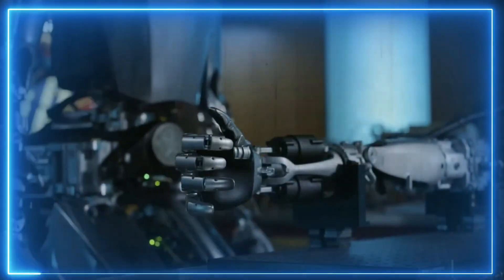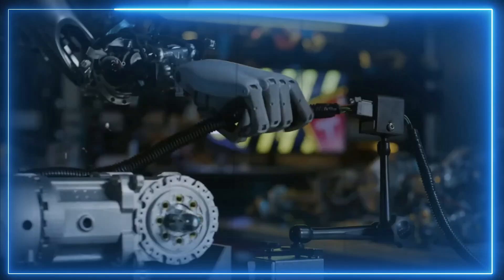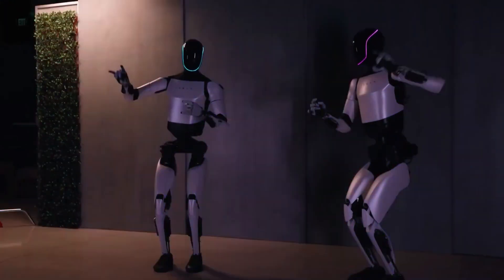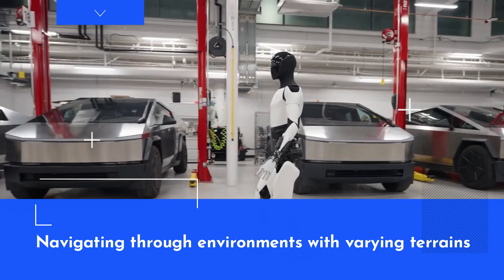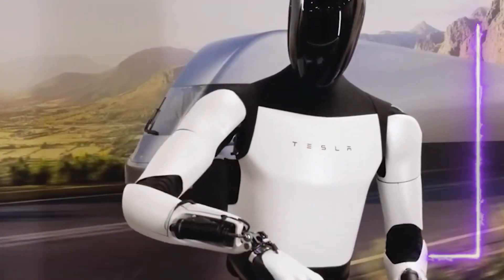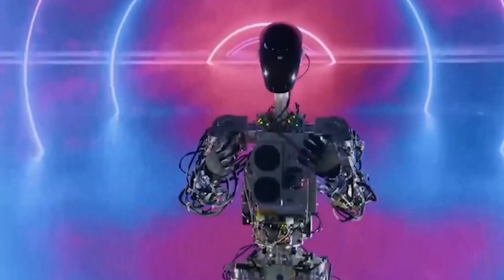The capacity of Optimus Gen 2 to differentiate between textures — from smooth to rough — further elevates its potential applications. This nuanced sensitivity enhances its adaptability across diverse scenarios, whether handling delicate objects with precision or navigating environments with varying terrains. The incorporation of advanced tactile sensing marks a significant stride toward bridging the gap between artificial intelligence and the intricacies of human sensory experiences.